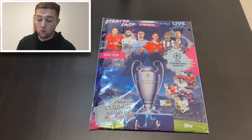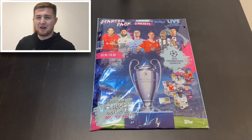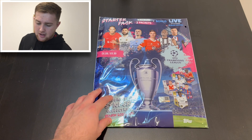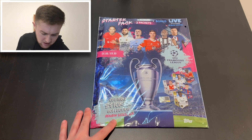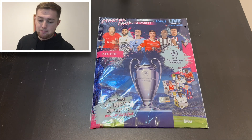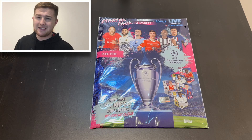Here is our sticker starter pack for the UK. Normally Topps do some album variation covers — there might be different album variations in certain other parts of Europe. But it's £4.99 for a starter pack. It's the official sticker collection. We get one album plus two packets plus a bonus live sticker album inside. Remember last year the live stickers were inside the album, so they've done it outside, which I think is better.